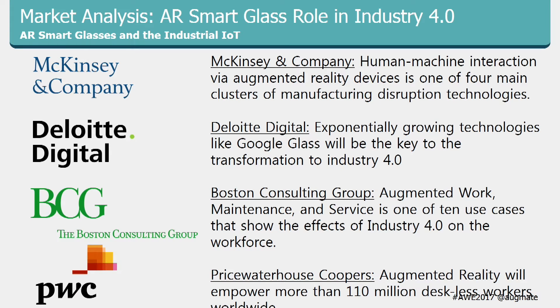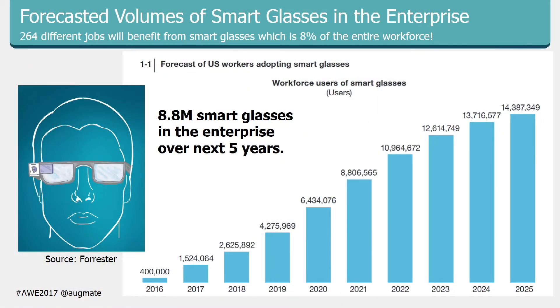PricewaterhouseCoopers predicted that 110 million deskless workers would be empowered by augmented reality. A Forrester chart shows 8.8 million smart glasses entering the enterprise workforce over the next five years. What's compelling about their research is they looked at 264 jobs — out of 10,000 to 15,000 — that would significantly benefit from smart glasses. These are U.S. numbers, which is why they're a fraction of the previous figures, but still very impressive.